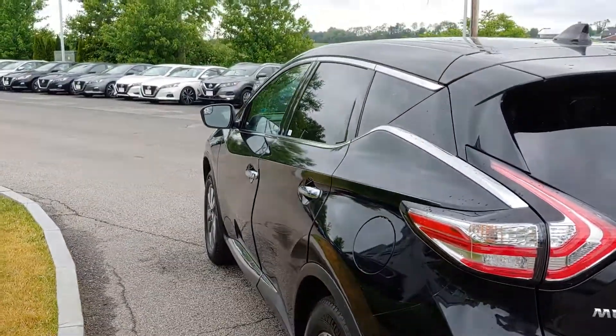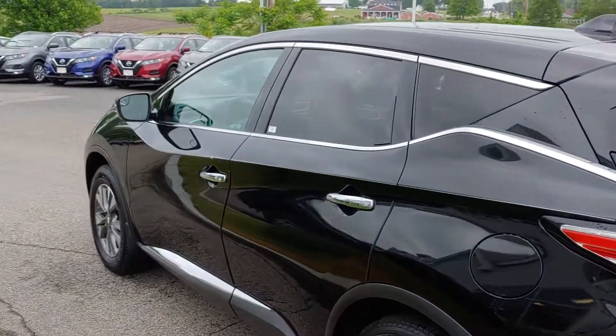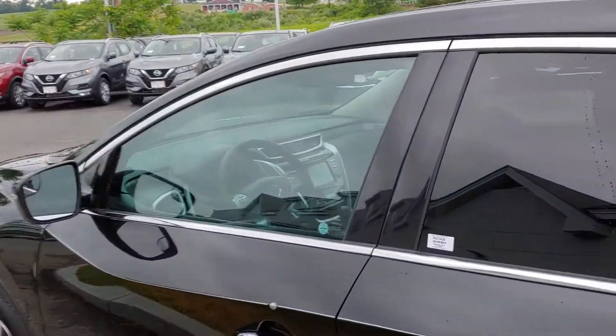Please excuse the noise — we're next to a field, so we get quite a bit of it here. I'm going to show you the side and bring it right around to the driver's side.